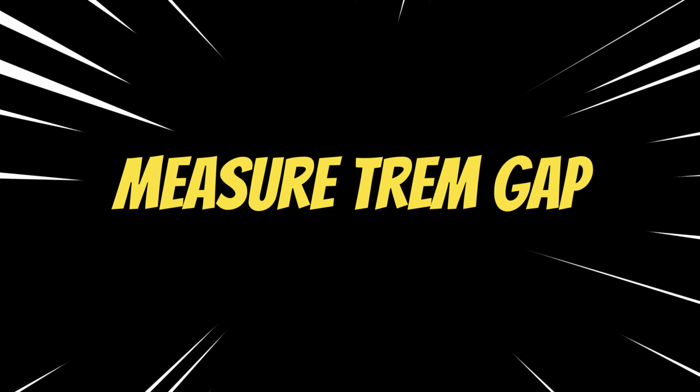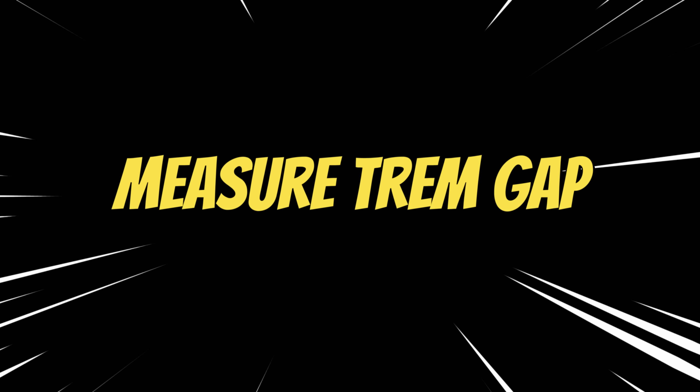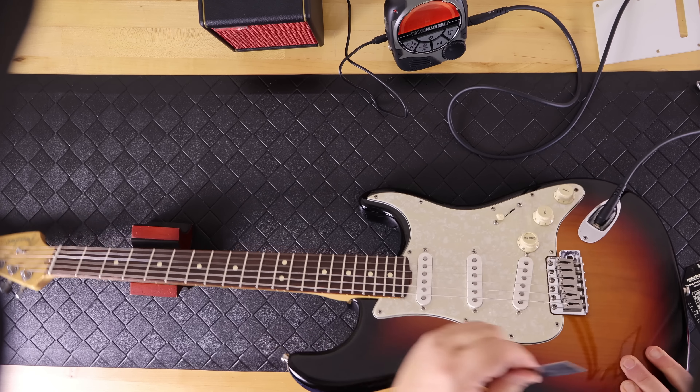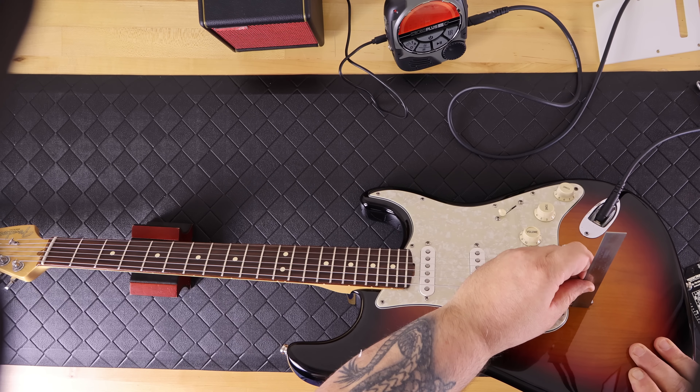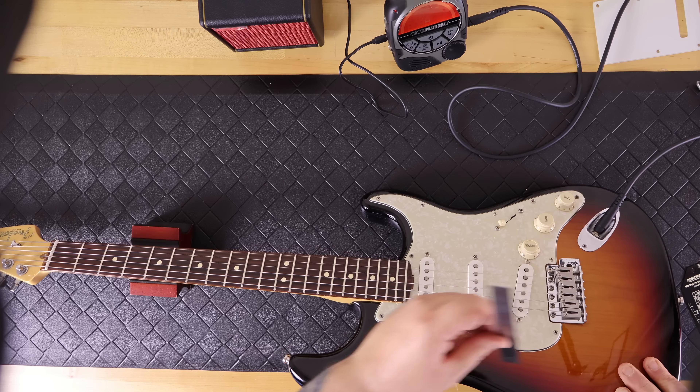Measuring the tremolo gap — basically the distance from the rear of the bridge to the face of the guitar — mine was right where it was supposed to be at one eighth of an inch.